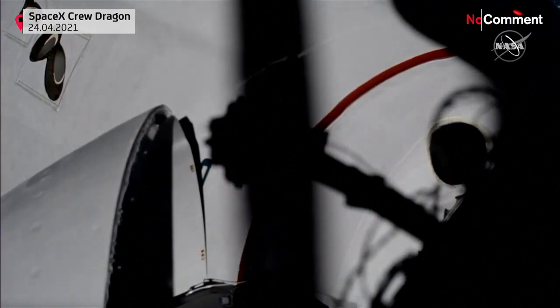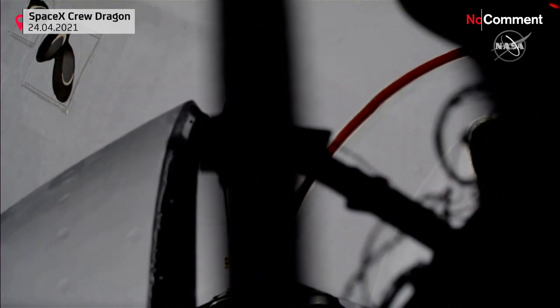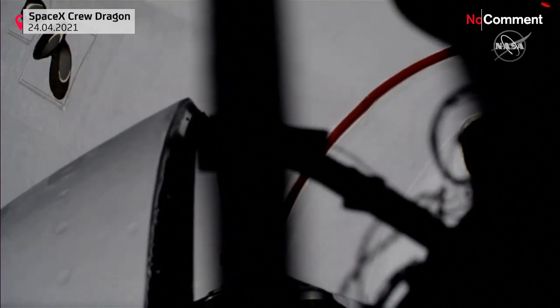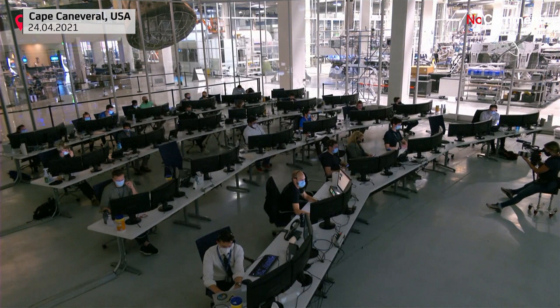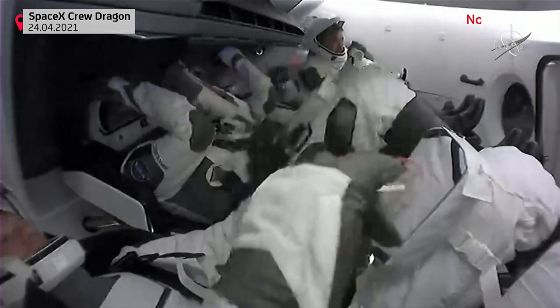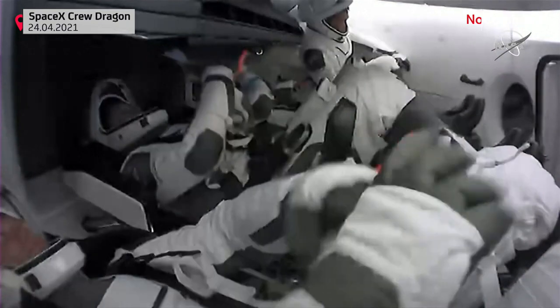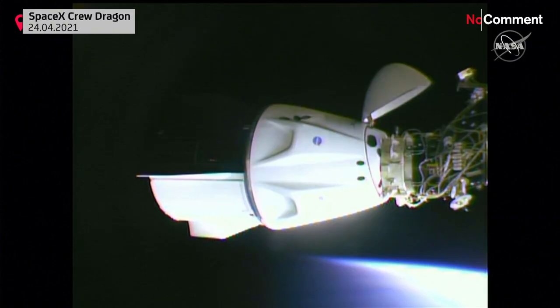Thank you SpaceX, great to be here. Dragon, SpaceX on the big loop — soft capture confirmed. Getting ready to open that up and welcome the crew inside the International Space Station. It was a pretty great docking; everything happened right on cue and as expected.